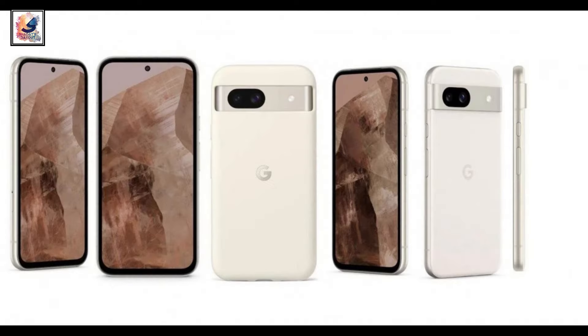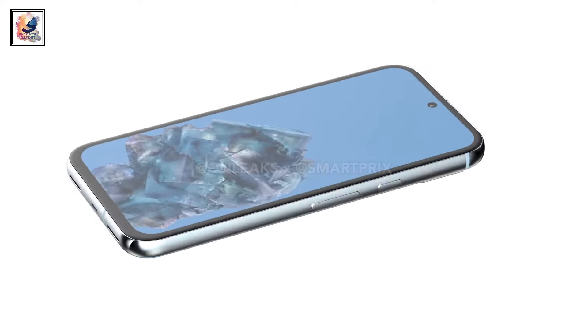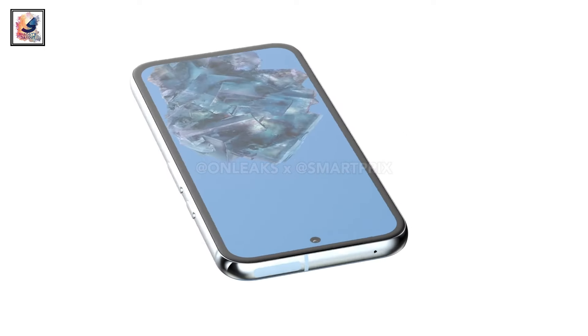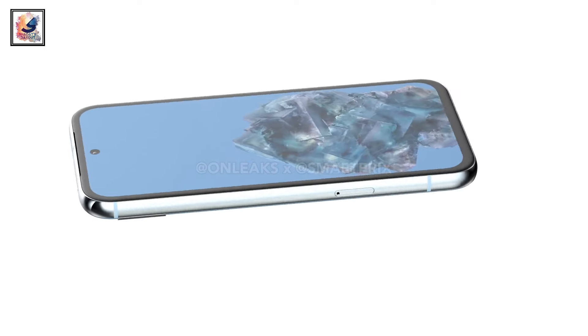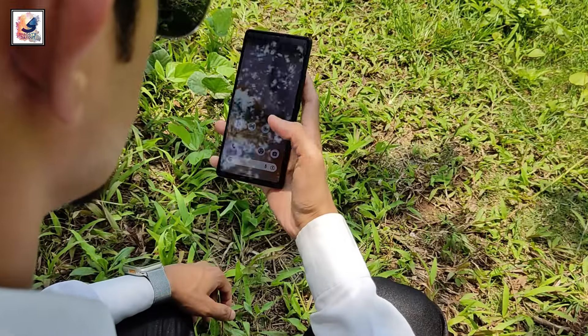The Pixel 8a will come in black, white, blue, and mint. The Pixel 8a will feature a 6.1-inch display with a 120Hz refresh rate.